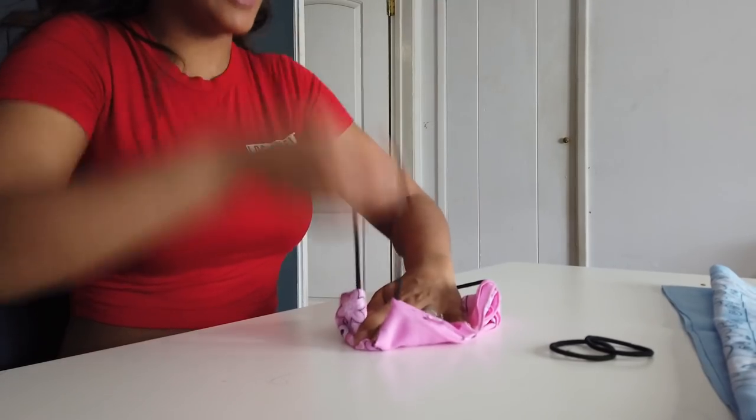Now here you can make it fancy — you could tuck it in if you're worried about how wide it is, if you don't want it all the way up underneath your eyes you can make it a little bit thinner. But that's pretty much it. You have your face mask, and where the rubber bands come into play is these are going to go behind your ears — you put this here and put one behind your ear and the other one behind your ear.